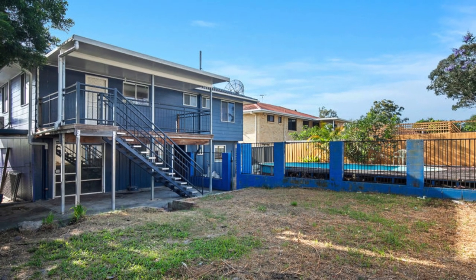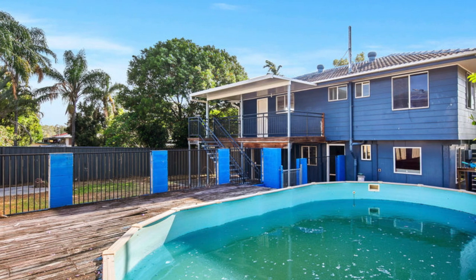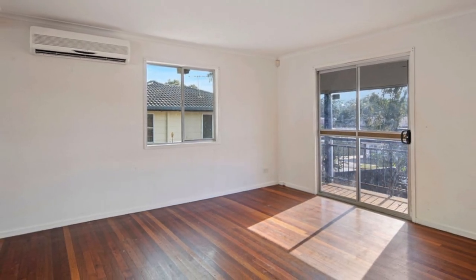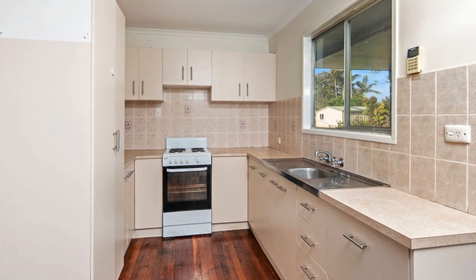Start your new year afresh in this high set with an easy walking distance to the Kapalaba State College and a short drive to the Kapalaba CBD and its two shopping centres. Plenty of scope for improvement here, and this home is perfect for families, first home buyers and investors alike.